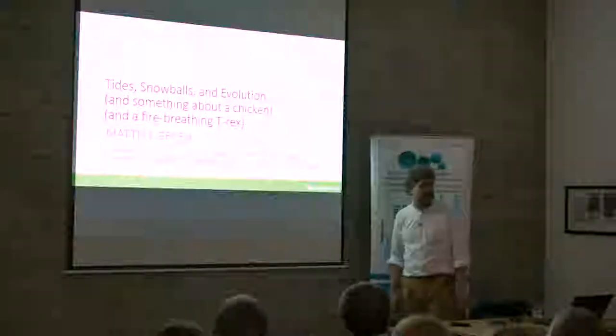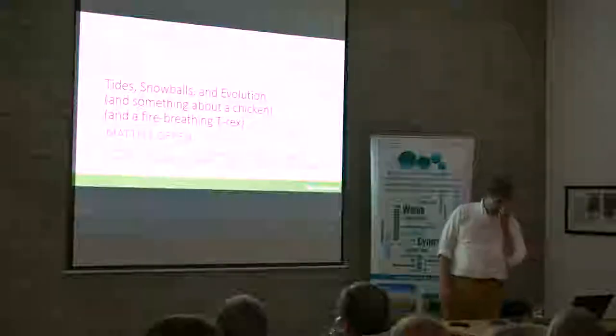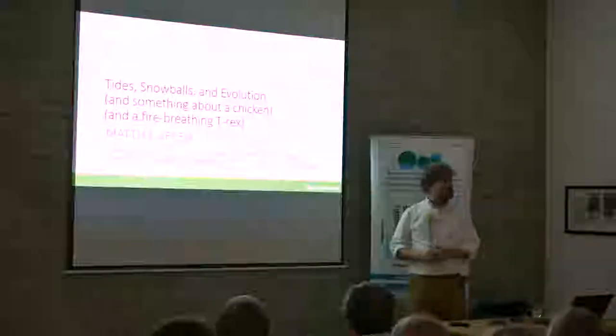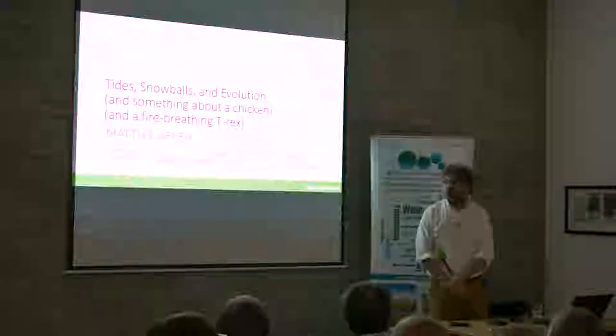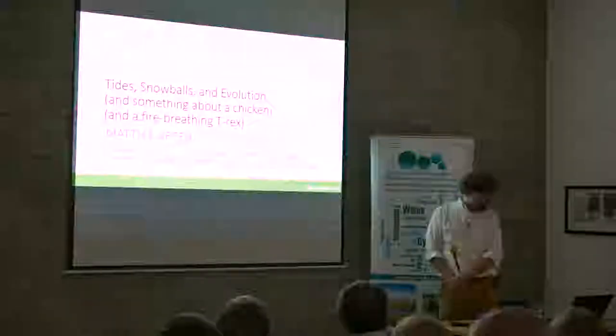We'll talk about the fire-breathing Tyrannosaurus rex towards the end as well. Before I continue I need to acknowledge all my collaborators without whom this work would not have been possible. They're scattered throughout the world from Oxford to America, Lisbon and Germany. And as they say in the opening scene of the Rocky Horror Picture Show, I would like if I may to take you on a strange journey.